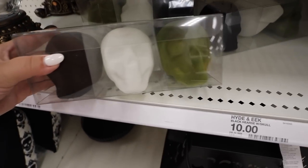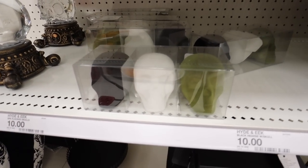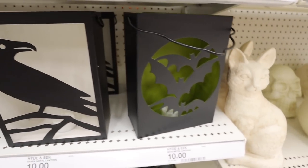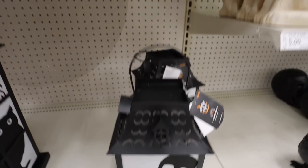Moving down, I really do love this skull set. I like the green skull that it comes with — that's super cool. All three of those are ten dollars. Then they have these little metal lanterns that light up as well. This one has bats and it's green on the inside, and those are ten dollars each as well.